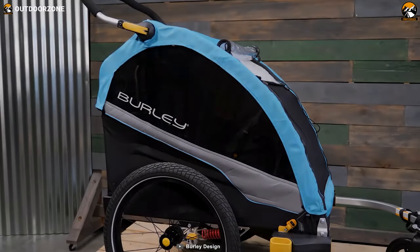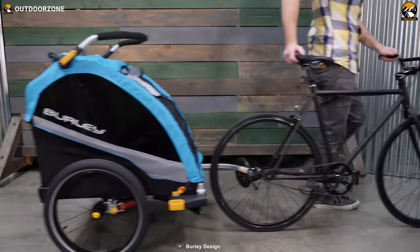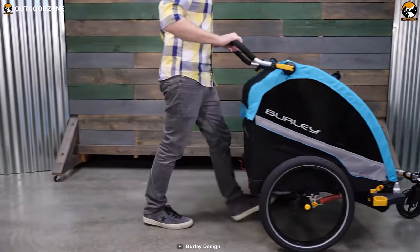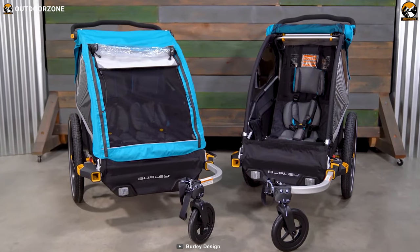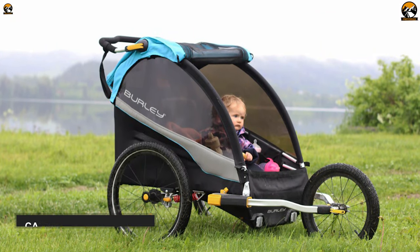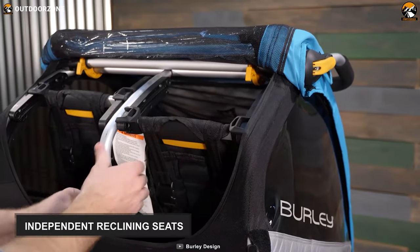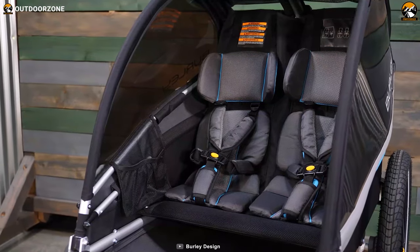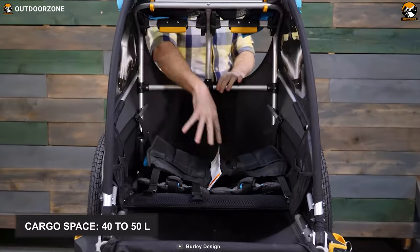As our overall best option on the list, we have the Burley D-Lite X, designed to provide optimal comfort and versatility, alongside allowing you to enjoy commuting with your children like never before. This bicycle trailer is available in single-seat and double-seat models. Both types have an excellent payload capacity ranging from 75 to 100 pounds. They feature independently reclining seats that support three positions to match your children's comfort level, and these seats fold flat to give you a massive cargo space of up to 50 liters.